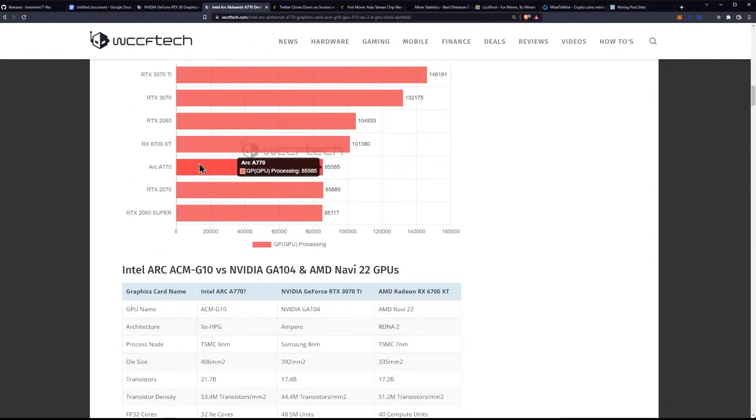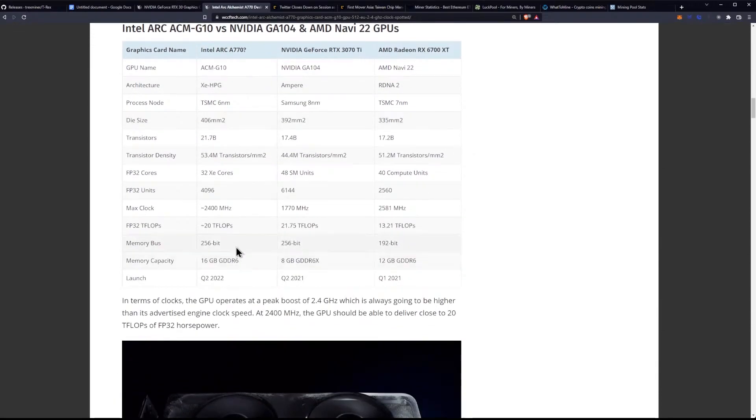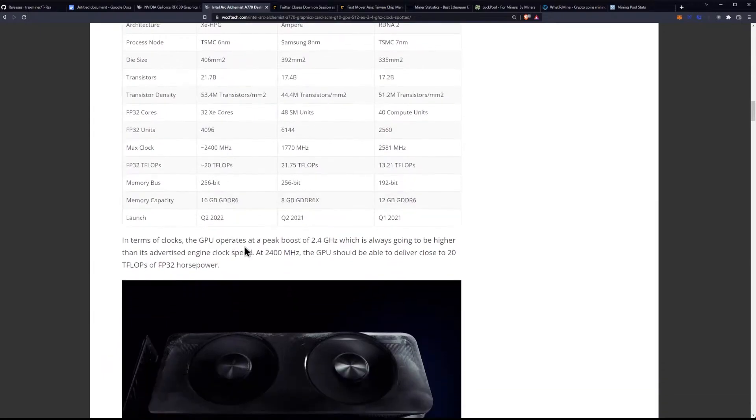Due to the performance being under the 6700XT, what I'm hoping is that we see around 2060 to 2070 pricing, but with the mining performance of around a 3060Ti somewhere around there, fully unlocked. That's kind of what I'm hoping for. The launch is supposed to be Q2 of this year.